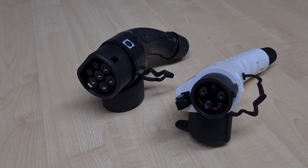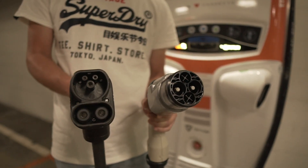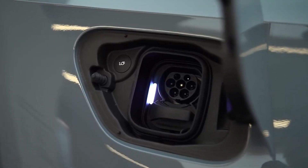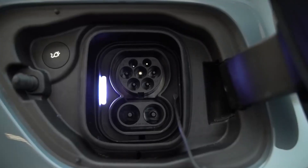Luckily for Australia, there are only 4 plug types we need to know about: Type 1 and Type 2 for AC charging, and CHAdeMO and CCS2 for DC charging. All cars in Australia are currently made with a combination of these 4 plugs. That being said, all new electric vehicles coming out in Australia today are equipped with a Type 2 plug, which means CCS2 will most likely become the charging standard for DC as well — and I'll explain why in a second.